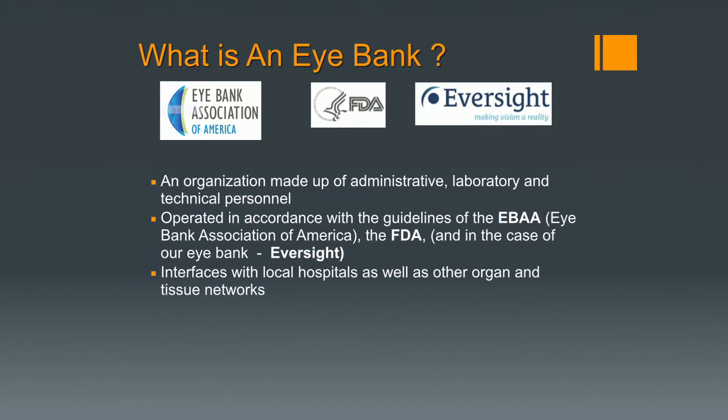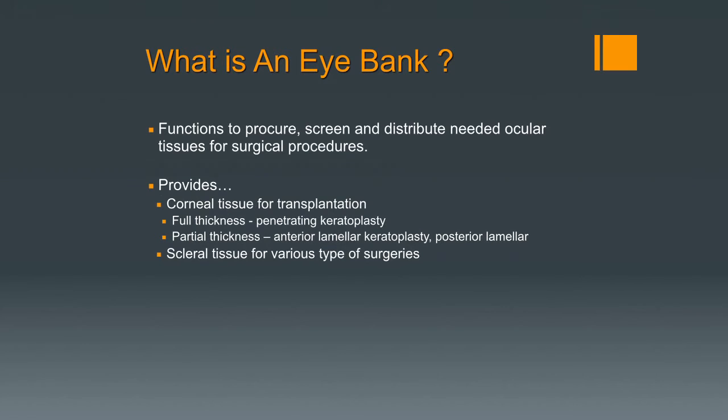An eye bank is a collection organization of administration, laboratory, and technical personnel operated in accordance with supervising agencies — the Eye Bank Association of America and the FDA. In our case in New Jersey, we're part of Eversight, with about eight member eye banks. The eye bank interfaces with local hospital and transplant organizations to provide ocular tissue needed for surgery — not only corneal tissue (both layered and full thickness), but also scleral tissue used for various types of surgery including reconstruction in ophthalmology, plastic surgery, ENT, and glaucoma surgery.